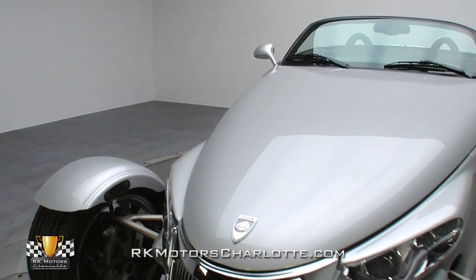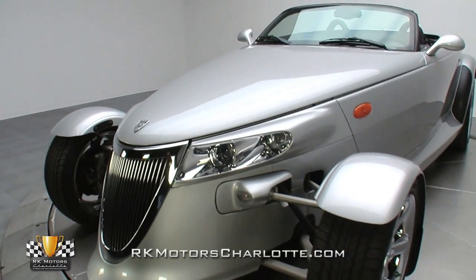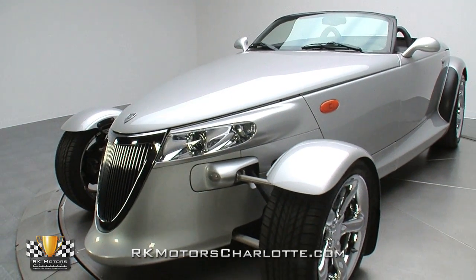This car's paintwork, which has obviously been well maintained since its debut, looks great with mirror-like reflections across laser straight body panels.